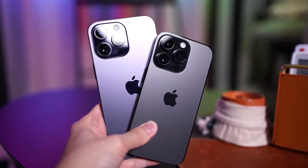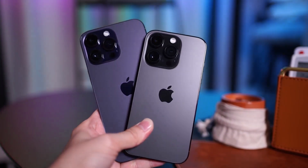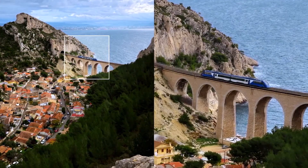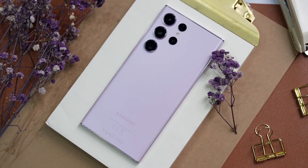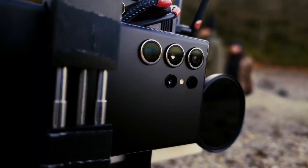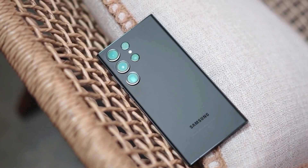The iPhone 15 Pro Max is likely to retain its 48MP main camera, but with a larger sensor for improved photo quality, especially in low-light conditions. The Galaxy S23 Ultra, on the other hand, boasts an impressive 200MP camera with quad-pixel binning for detailed photos in varying lighting conditions.